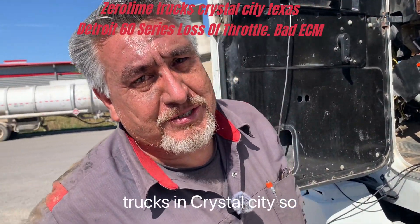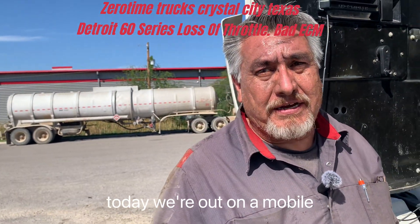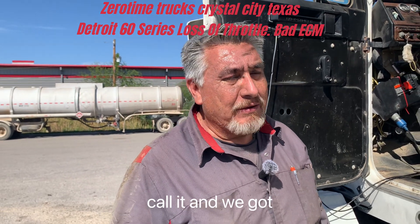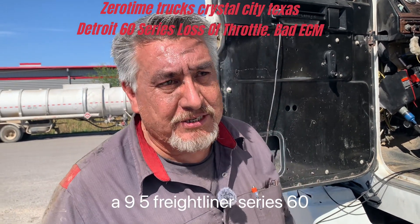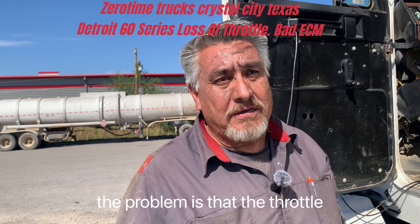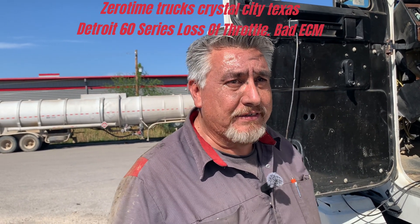Hello, this is Ernest with Zero Time Trucks in Crystal City. Today we're out on a mobile diagnostic road call, and we got a '95 Freightliner with a Series 60 Detroit. The problem with it is that the throttle drops out while driving.